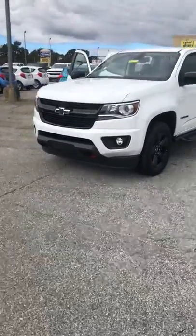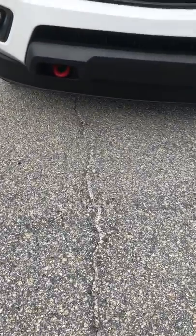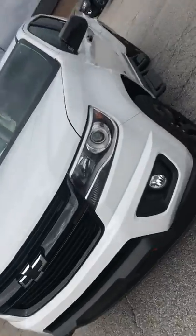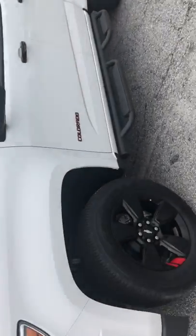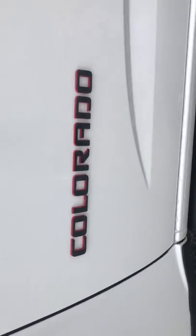Moving to the front of the vehicle, you have a blackout bowtie, which is custom, and you have custom red towing hooks as well. Moving to the side of the vehicle, you're going to have your Colorado symbol right there — that's going to be blackout with the red outline.